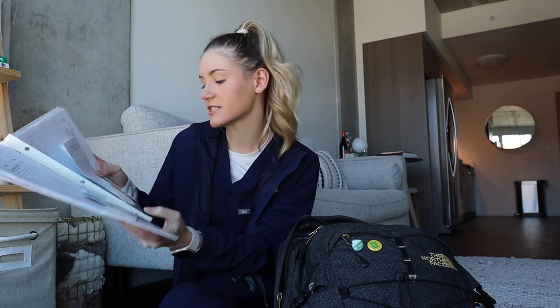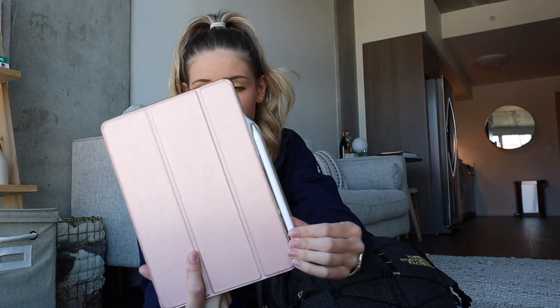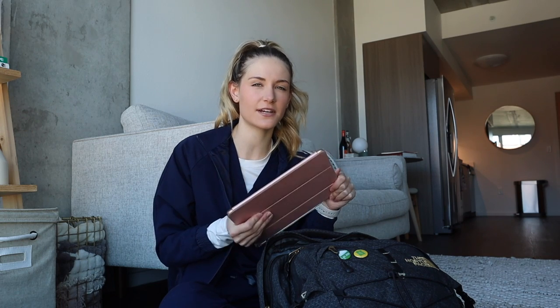I have my iPad — I'll link the case down below because it holds my pencil. I think it's really helpful. I probably could not do nursing school the way I would want to without this. When I got to nursing school it was super helpful because I get so many PowerPoints and I have them all organized in Notability. I can just write on top of the PowerPoints as my teacher is speaking. I love having everything digital and really easy to access instead of a bunch of notebooks.